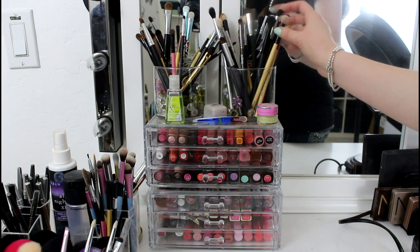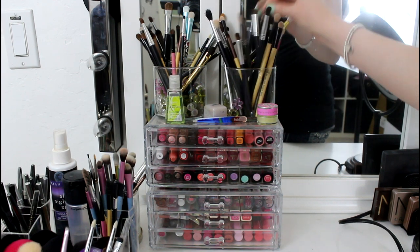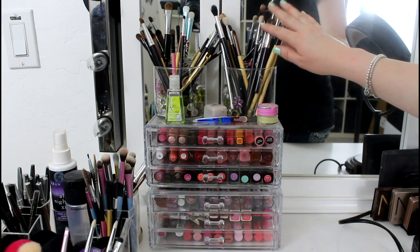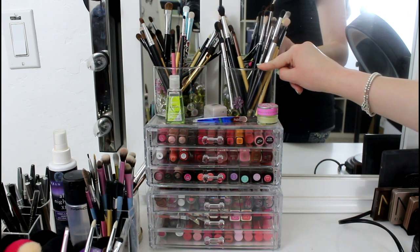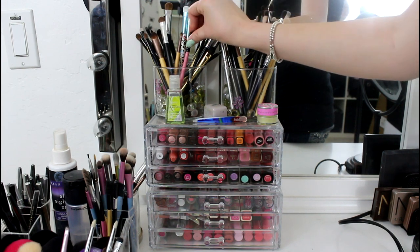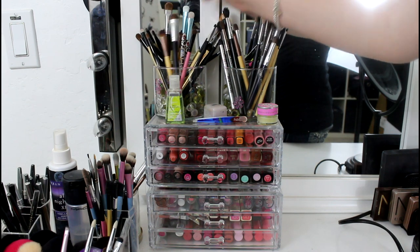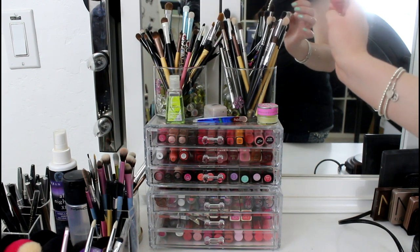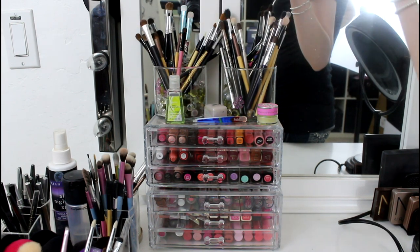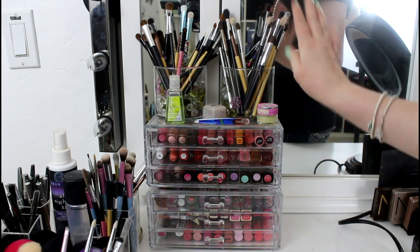On this side I have all the eye brushes I use every day for blending out. I've got all different brands — ELF, BH Cosmetics, Coastal Scents, and a bath and body candle holder that I depotted. On this side I have all the shadow brushes for packing on color — Tokidoki, Real Techniques, BH. I have little beads from Michaels to hold all of them.